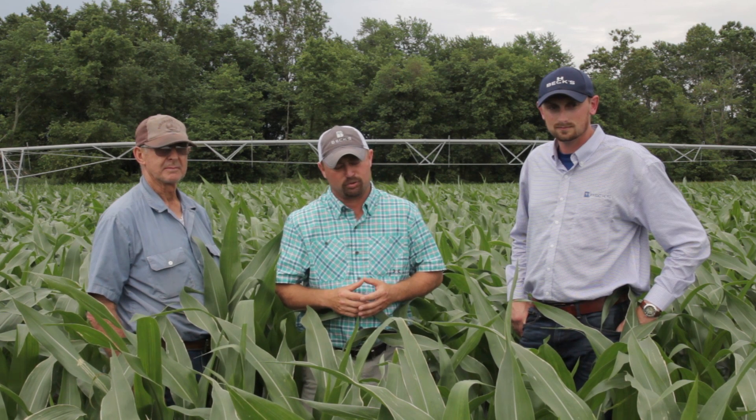Be sure to check back in with us next month as we continue to follow Roy on his 300 bushel challenge here with Beck's Hybrids. In the meantime, this has been Jason Webster following this farmer's personal journey at the Rhianna Griffith Farm.